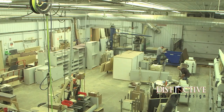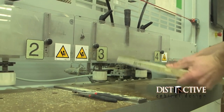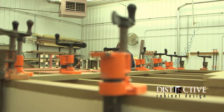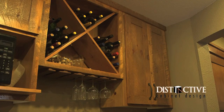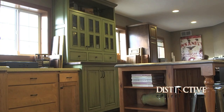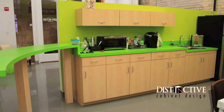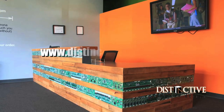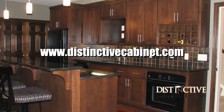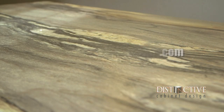Distinctive Cabinet Design manufactures commercial millwork, retail fixtures, and residential cabinetry. Serving the homeowner on up through the general contractor — there's no job too small or too large. Whether it's custom kitchens for the homeowner or retail fixtures for hospitals, hotels, casinos, banks, and more, Distinctive Cabinet Design can do the job for you. Visit their website to learn more. Distinctive Cabinet Design — serving Minnesota and the entire country since 1999.